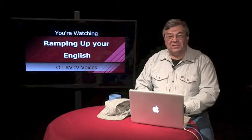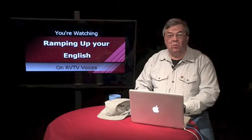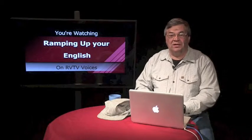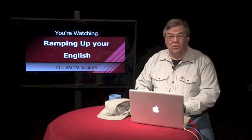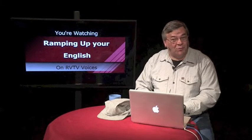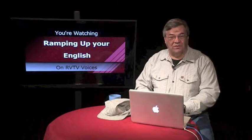This completes segment two of episode one of Ramping Up Your English, an educational support program for intermediate English language learners who want to improve their language proficiency. If that's you, you're in the right place. I'll return right after this.